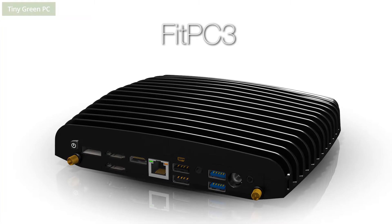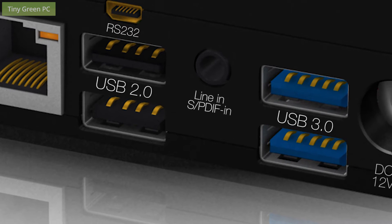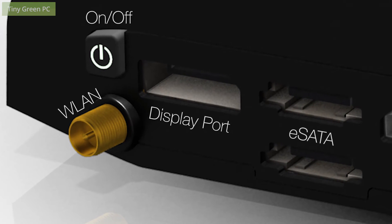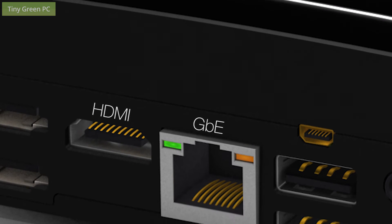At first glance the FitPC 3 and 3i may look like just another compact PC, but it is in fact the most advanced miniature AMD computer to date, providing superior graphics performance and excellent connectivity all while maintaining extremely low power consumption.